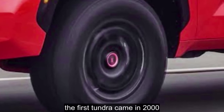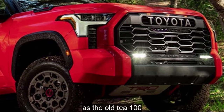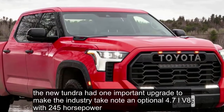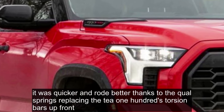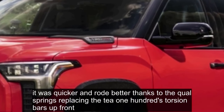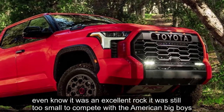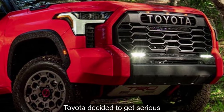The first Tundra came in 2000. Although it had huskier styling, it was the same basic size as the old T100. The new Tundra had one important upgrade: an optional 4.7-liter V8 with 245 horsepower. Thanks to that V8, the new Tundra could tow more — 7,200 pounds. It was quicker and rode better thanks to coil springs replacing the T100's torsion bars up front. This generation of Tundra proved incredibly robust and long-lasting. Even though it was an excellent truck, it was still too small to compete with the American big boys. After years of having that small pickup complex, Toyota decided to get serious.